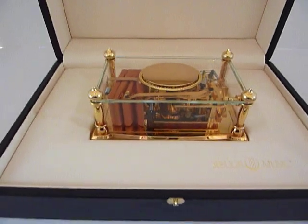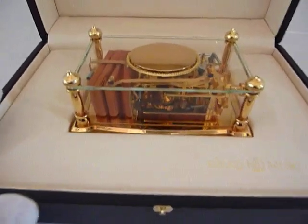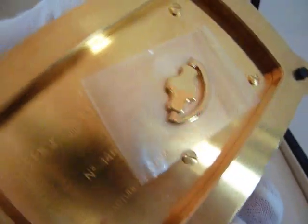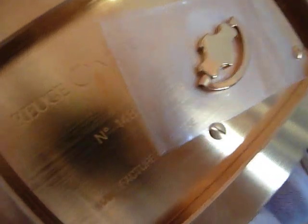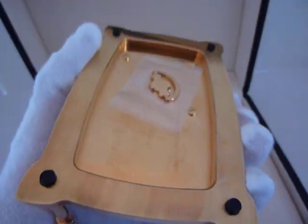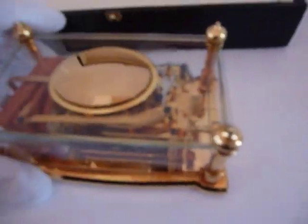And this is new old stock — this was never sold. This bird box still even has the original protective sheet underneath the winding knob. It's number 1481. It's just gorgeous. I'm going to do some close-ups here.